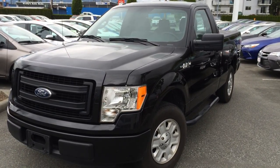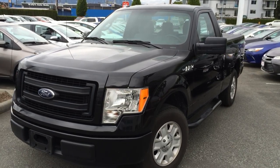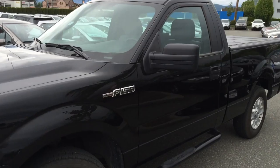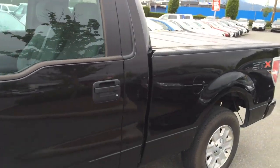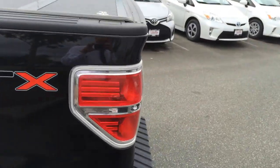Welcome to ValleyToyota.ca. You're having a look at a 2013 Ford F-150, stock number 15573A. This is a local one-owner F-150, the STX package with the 3.6 liter V6. This is a two-wheel drive automatic.